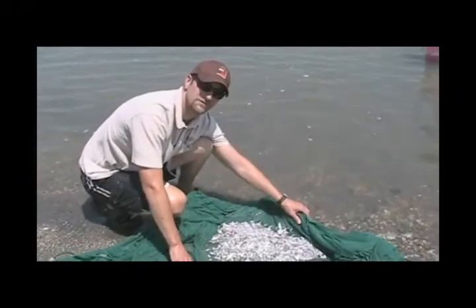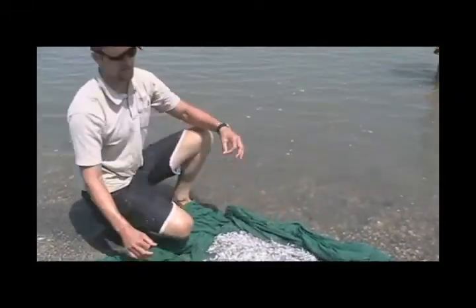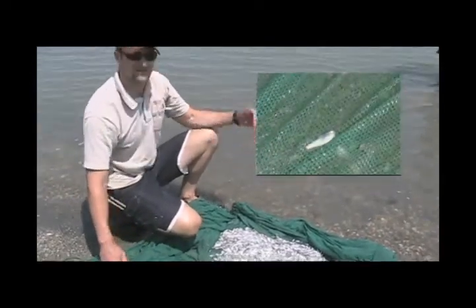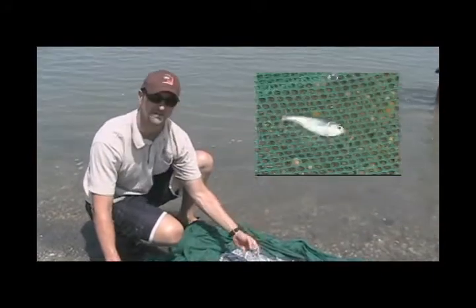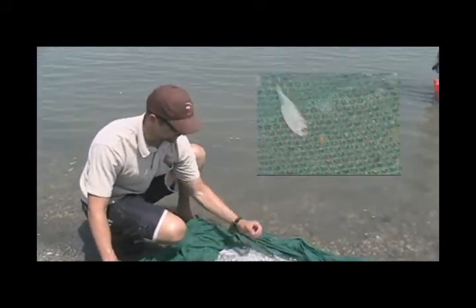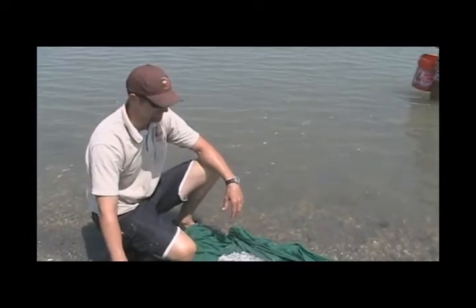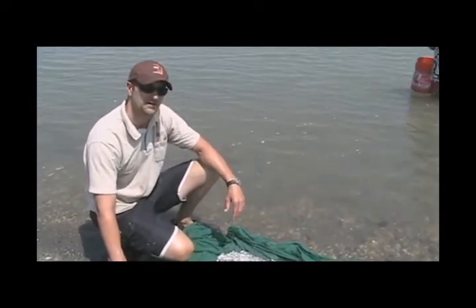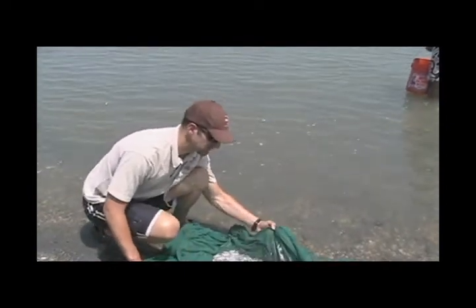We've been doing this for about 15 years now and we've developed a really long-term data set. What we've seen over time is that in the 90s there was a real high peak of gizzard shad abundance, particularly of this size. In fact, it was on the border of having too many, but then we saw a pretty sharp decline in the early 2000s to a point where we were starting to get pretty concerned and we started considering some management actions to account for it.